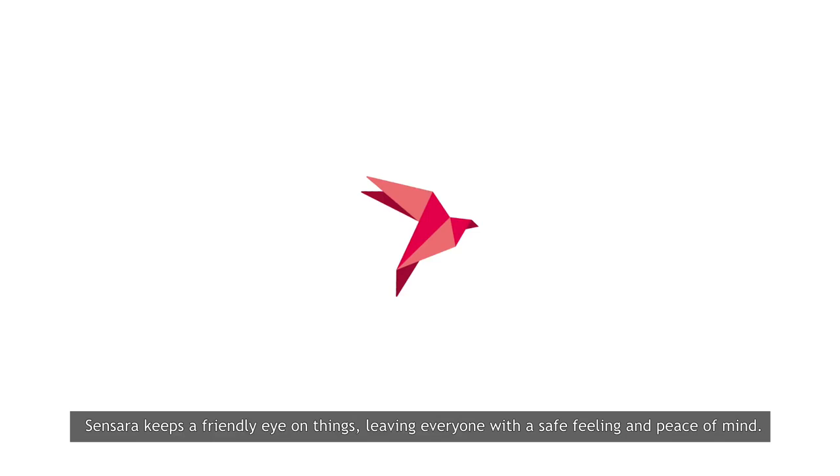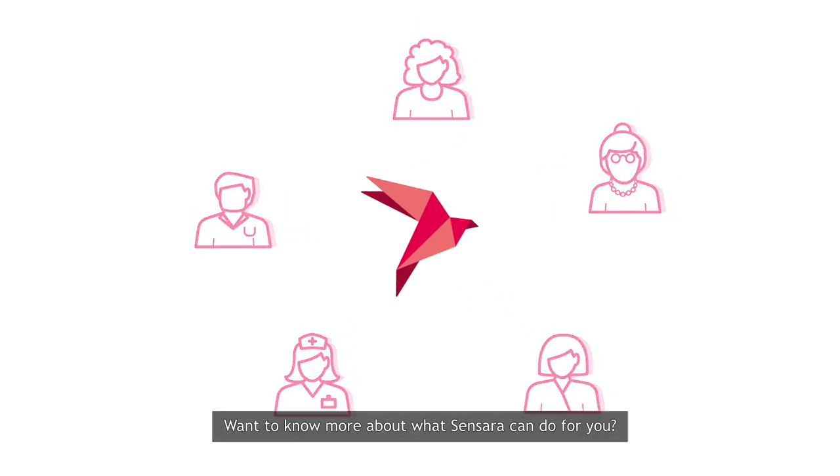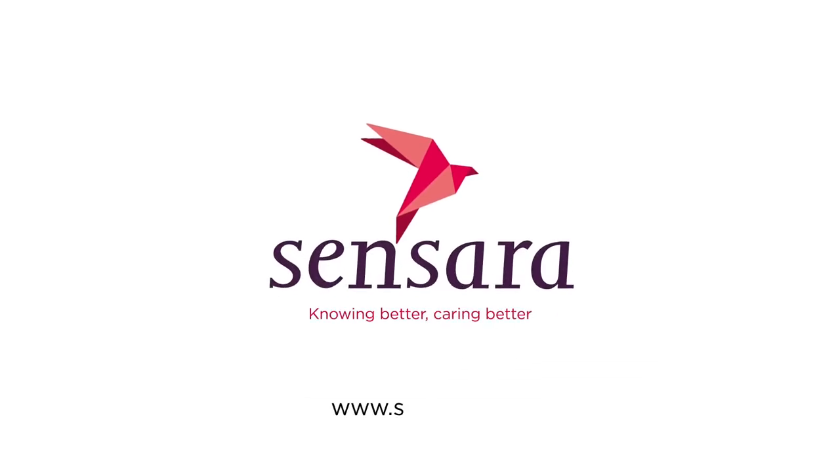Sensara keeps a friendly eye on things, leaving everyone with a safe feeling and peace of mind. Want to know more about what Sensara can do for you? Visit sensara.eu.